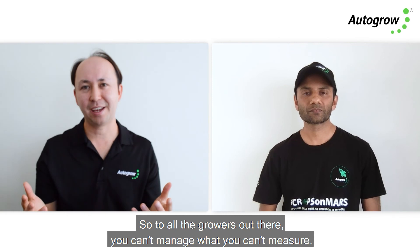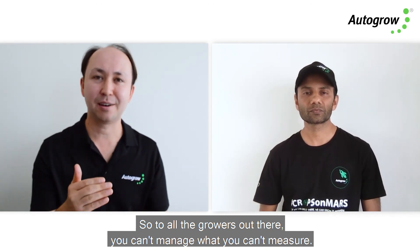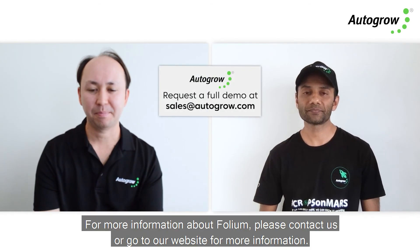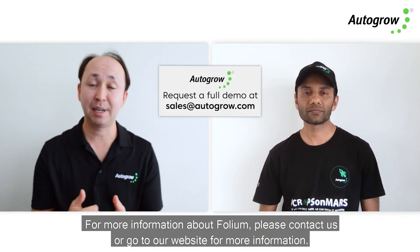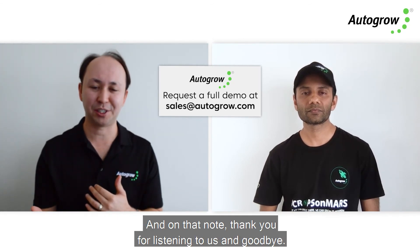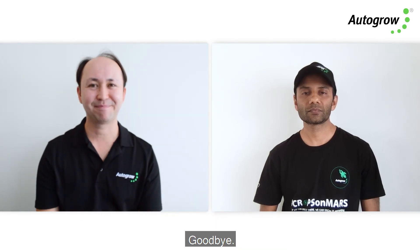To all the growers out there: you can't manage what you can't measure — and Folium can do that comprehensively and affordably. For more information about Folium, please contact us or go to our website. Thank you for listening and goodbye.